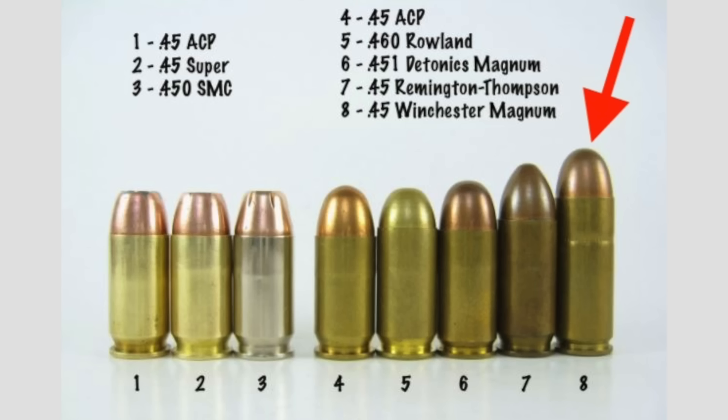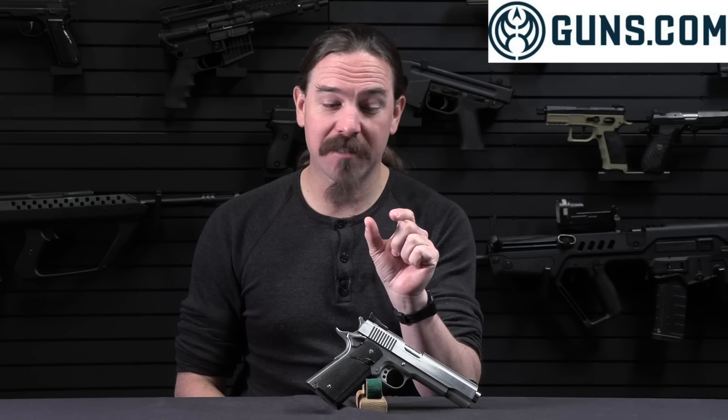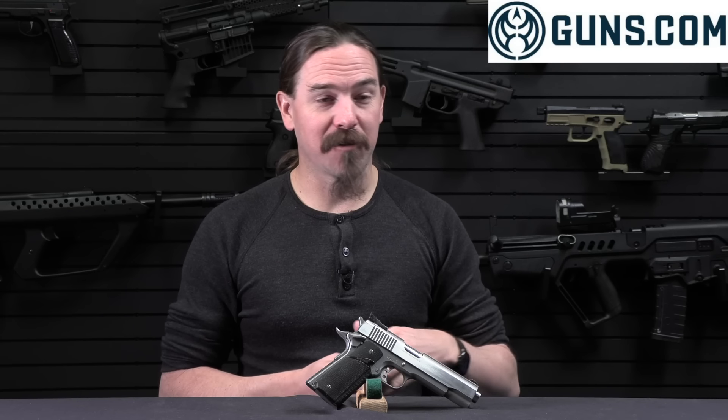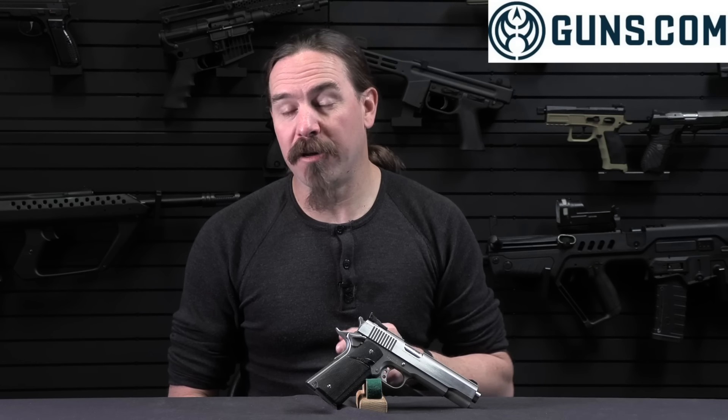In 1979 the .45 Winchester Magnum cartridge was introduced to the American gun-buying public. This is a long cartridge — think of it like .44 Magnum in length, where .45 ACP is a fairly short, stubby cartridge. The .45 Winchester Magnum was one of the early Magnum automatic pistol cartridges that offered massive amounts of power, but it also created the opportunity to make a basically high-octane .45 ACP.